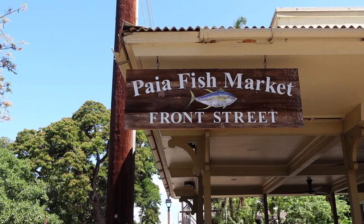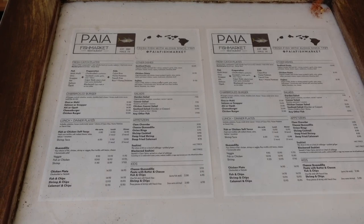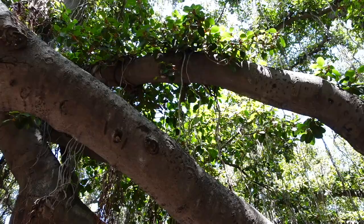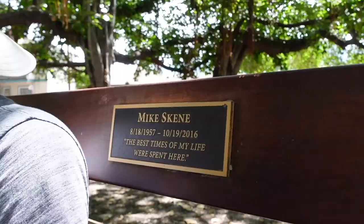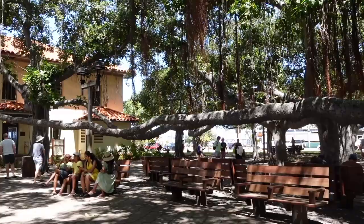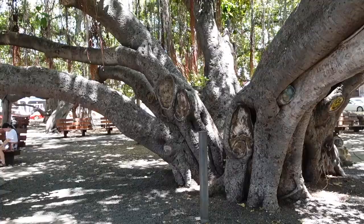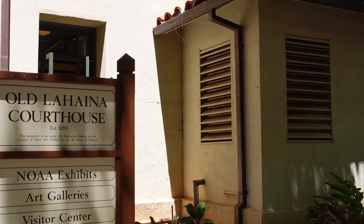For lunch we went to Paella Fish Market on Front Street. We came a little early to avoid a long line, but we came way too early, so we had to go across the street to see the Banyan tree. It was so iconic and really beautiful, though it was a very hot day in Maui.